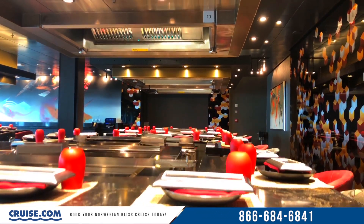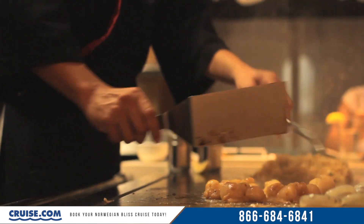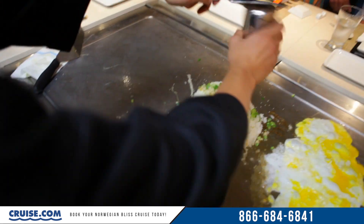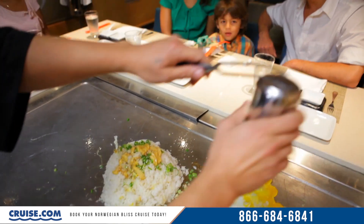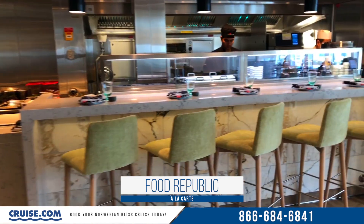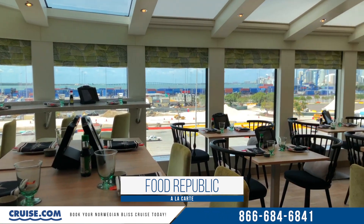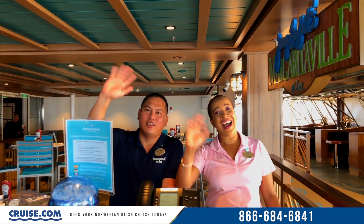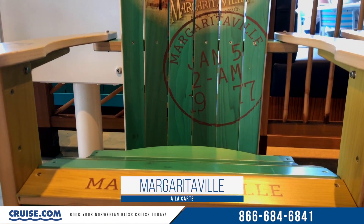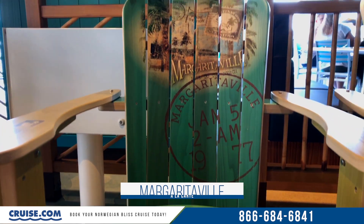A bonus of Teppanyaki is that there's a $29.95 nominal fee as opposed to the à la carte pricing offered at many of the specialty restaurants. Food Republic offers an airy ambiance and a modern feel that matches with their multicultural menu. The Bliss also features a Margaritaville on deck 17 with open air seating and many of the favorites you'll recognize from the popular Jimmy Buffett brand.